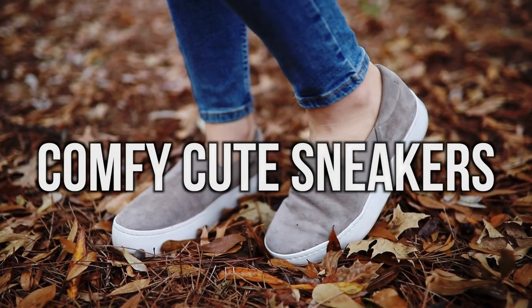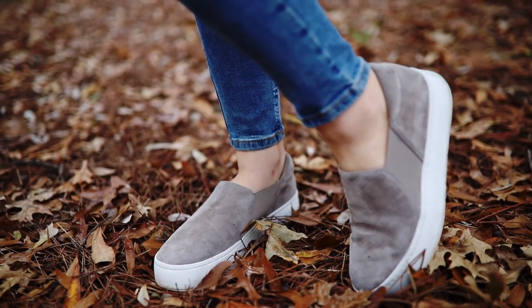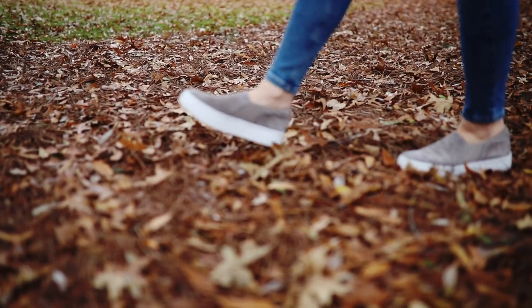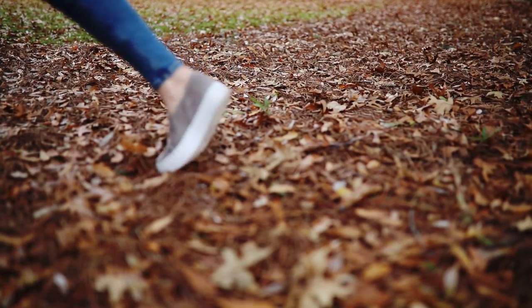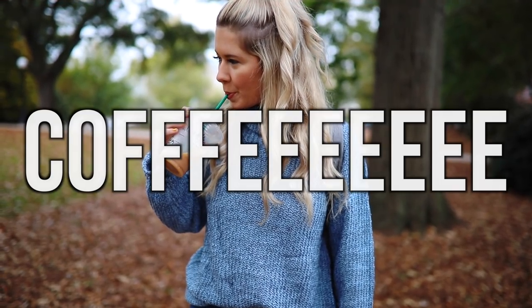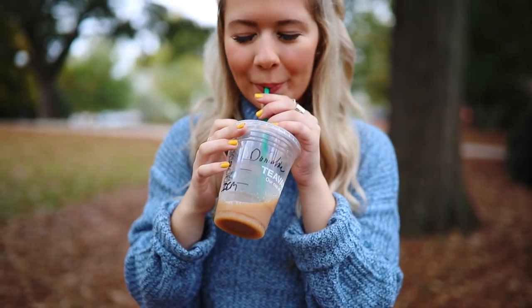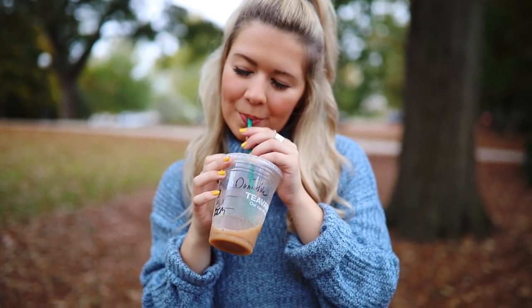I tried the whole wearing cute sandals and cute boots to class thing, but in reality I just need a good pair of sneakers or something very comfortable, and these platforms are so comfortable yet stylish at the same time. Next up: coffee. I cannot express to you guys the importance of coffee in college. Even though it's not the best for you, it definitely keeps me alive on those late study nights.